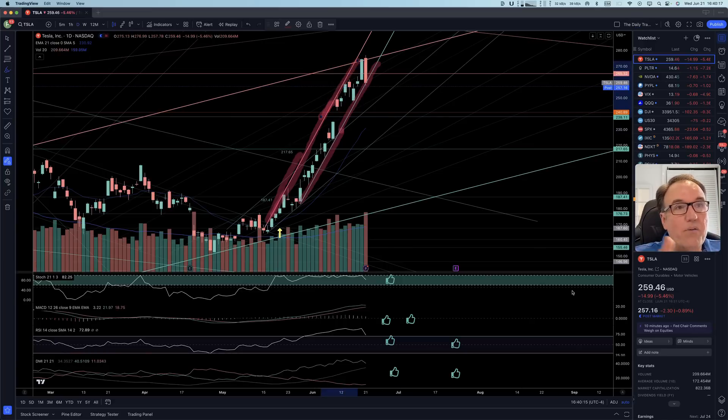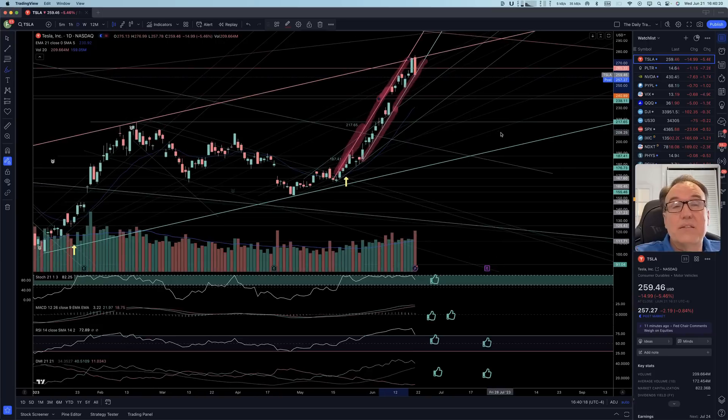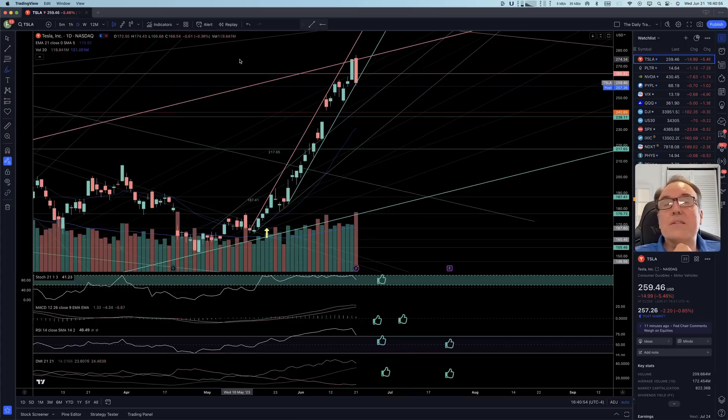We are right smack on the support of that bullish channel. Yes, it's sad that Tesla lost 5%, but we cannot say the bullish channel is broken, so we are still in this bull trend. If we come out of the bullish channel, then we know the stock is not going as high as fast as it has been since mid-May approximately. But we are very close to getting outside of this channel.